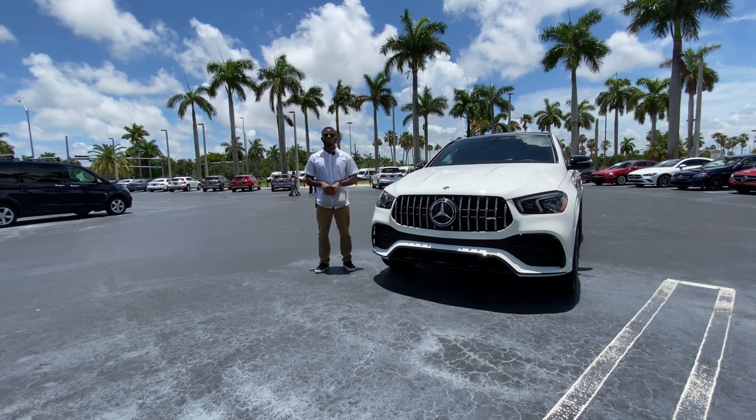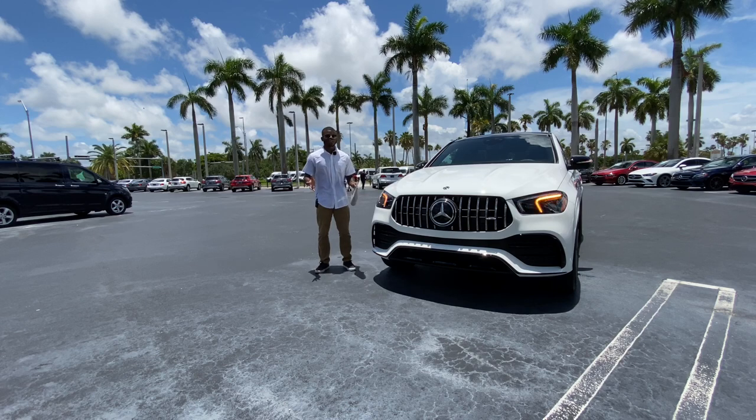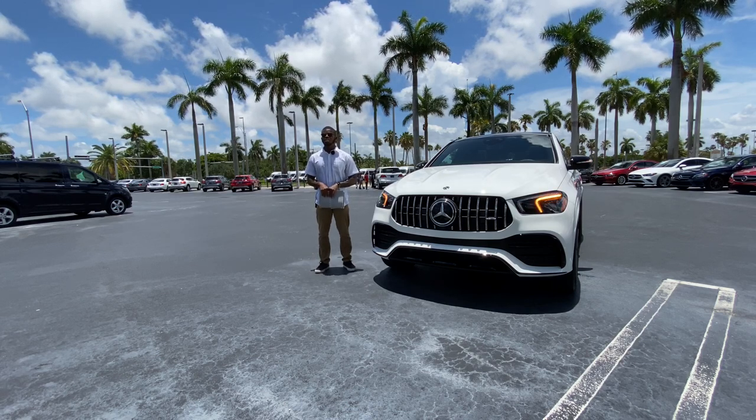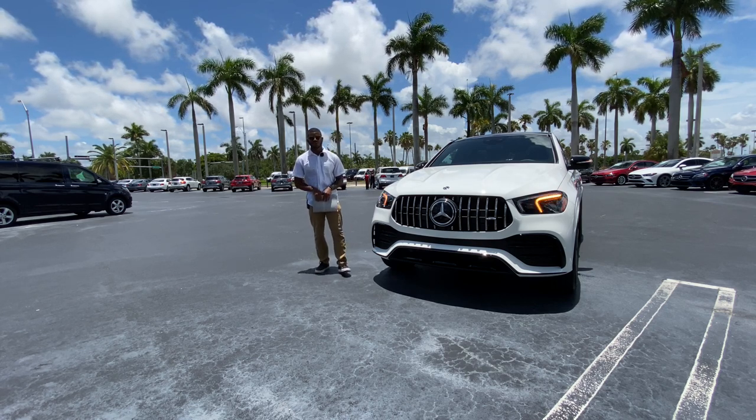Special thanks to Jack for providing the vehicle. If you're in the market for a GLE Coupe, come to Mercedes-Benz of Cutler Bay and ask for Jack. That's my full review on the 2021 Mercedes-AMG GLE. Make sure you follow me on Instagram at Drive On Reviews and keep subscribing to my YouTube channel. I'll catch you all in the next video.